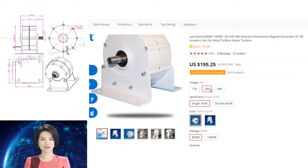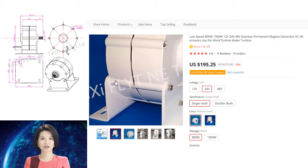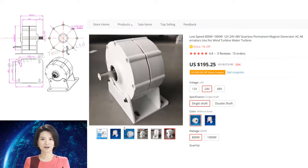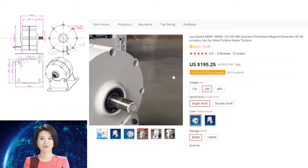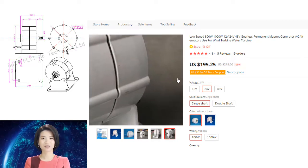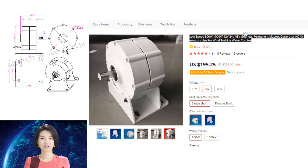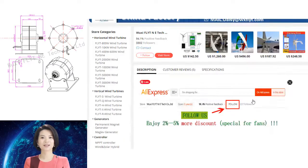A low-speed permanent magnet generator — 800W, 1000W, 12V, 24V, 48V — gearless, for use in wind turbines and water turbines. A gearless permanent magnet generator is a device that uses magnets to generate electrical energy. These devices are used in a variety of applications including wind turbines and water turbines, and are typically more efficient than other types of generators.